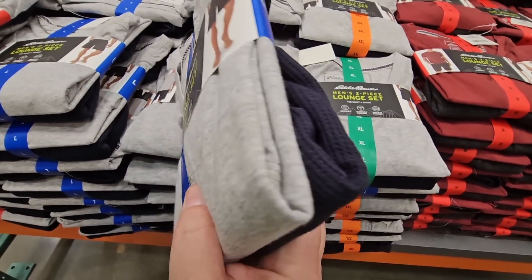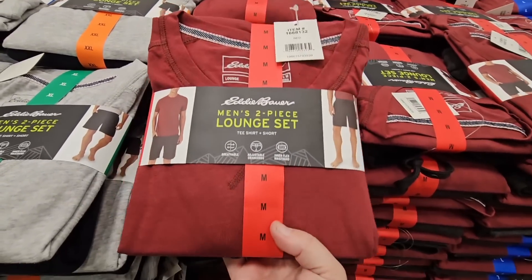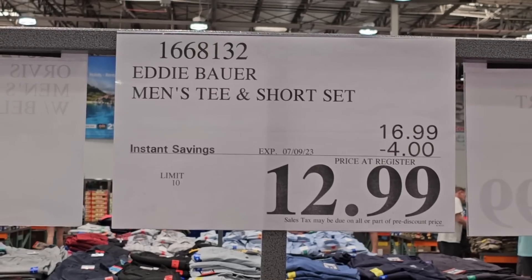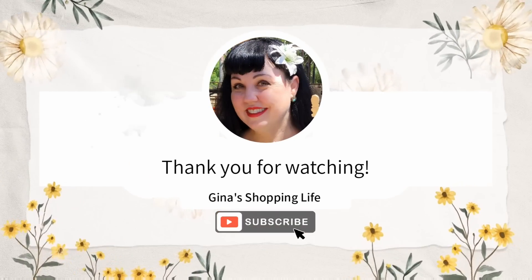The men's two-piece lounge set by Eddie Bauer — you get a t-shirt and shorts, looks really comfy. You have two different options to choose from. I'm going to pick up a set for my father. $12.99 for this two-piece set, going on until the 9th of July.